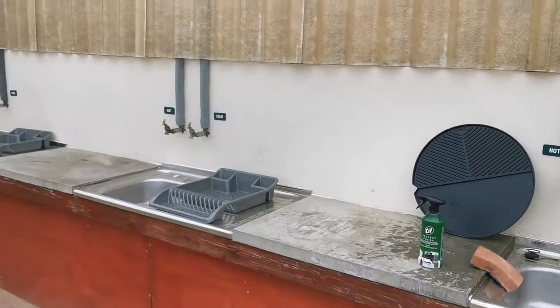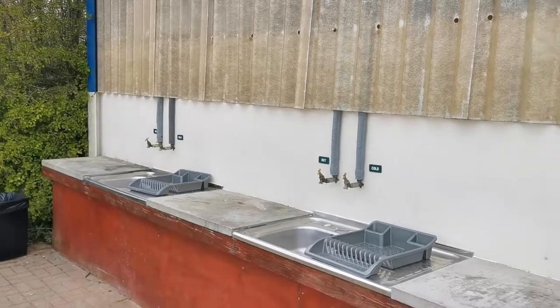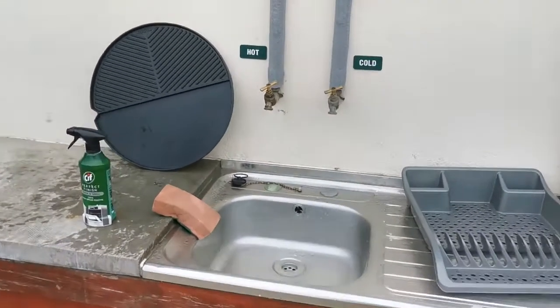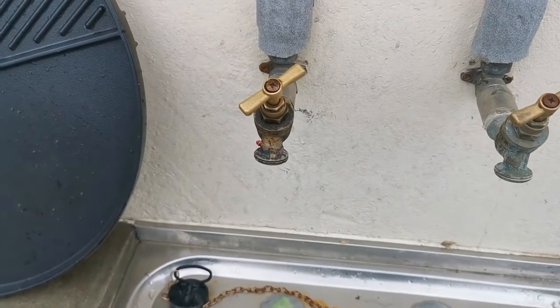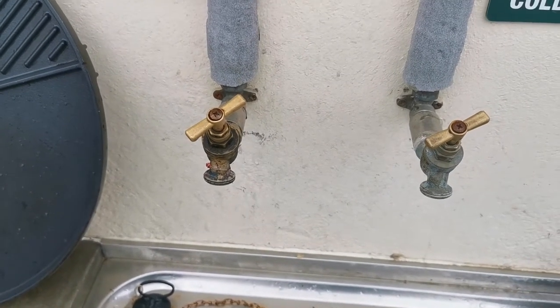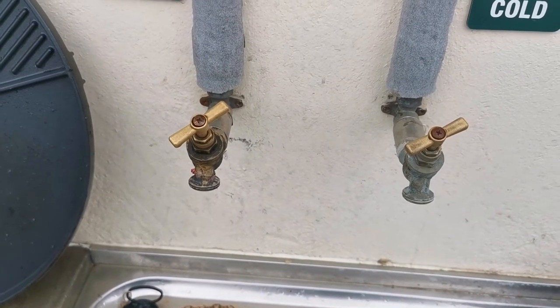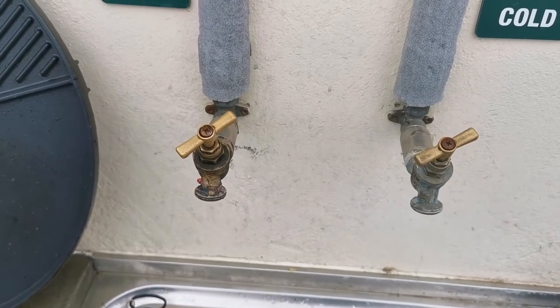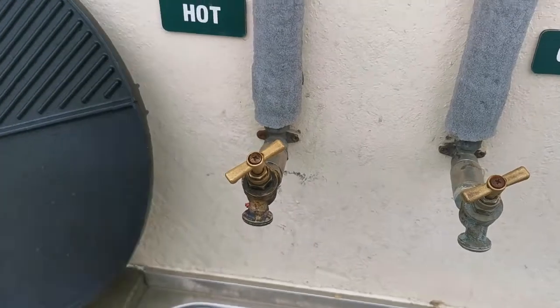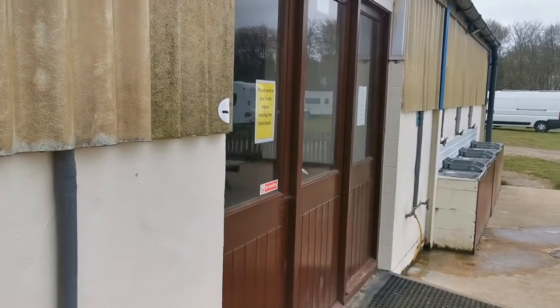You join us at the washing-up facilities at Breck Farm. Not the greatest I've ever seen, to be honest — they're not undercover and the taps are just these standard outside taps, so they splash everywhere. A little improvement would be to put some little attachments on the end so they don't splash everywhere. But other than that, they're great. Toilets look clean enough — obviously not open at the moment, but they look clean enough.